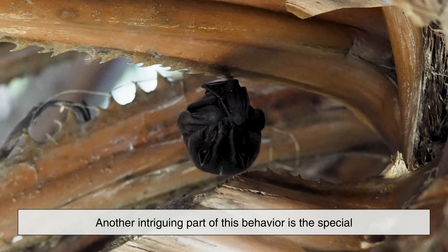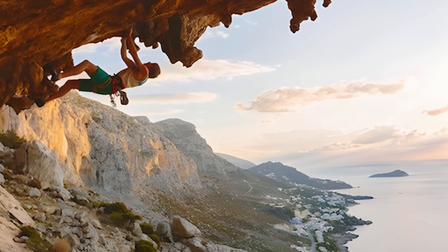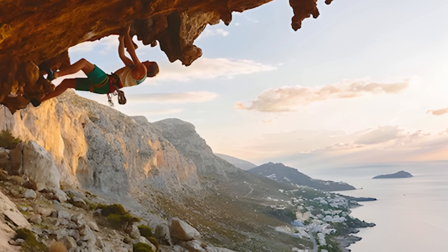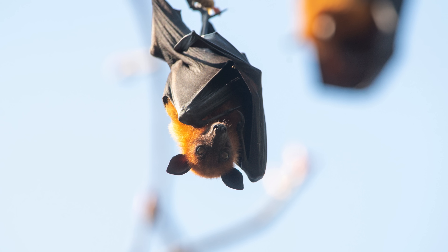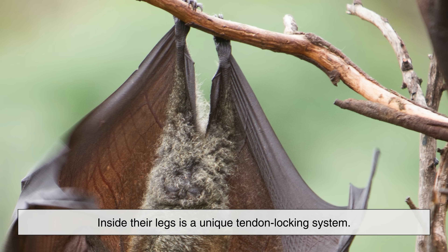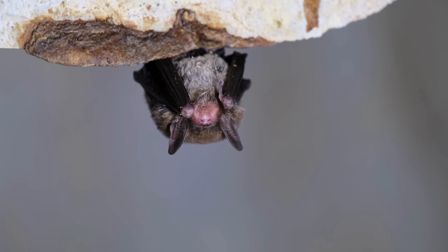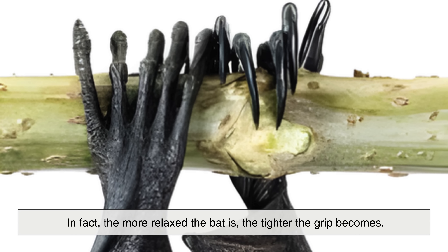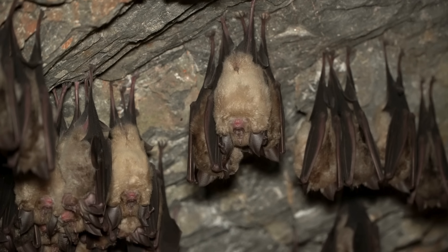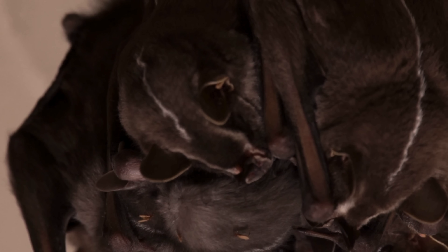Another intriguing part of this behavior is the special mechanism bats use to hang without effort. If humans tried to cling to a ceiling by their feet, we'd last about two seconds before our leg muscles gave out. Bats, however, can hang upside down even after they're asleep or even after they're dead. Their ability comes from a clever biological design: inside their legs is a unique tendon-locking system. When a bat's body relaxes, its claws naturally clench, allowing it to grip onto surfaces without using muscle power. In fact, the more relaxed the bat is, the tighter the grip becomes. This means a bat can snooze for hours while hanging from a tiny ledge without worrying about falling. It's a brilliant energy-saving adaptation that lets them rest safely and avoid expending unnecessary effort.